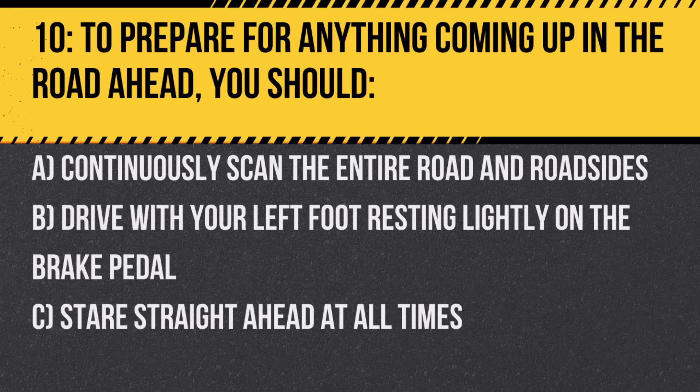Question 10. To prepare for anything coming up in the road ahead, you should: A. Continuously scan the entire road and roadsides. B. Drive with your left foot resting lightly on the brake pedal. C. Stare straight ahead at all times. Answer: A. Continuously scan the entire road and roadsides. Being observant helps you react in time to potential hazards.